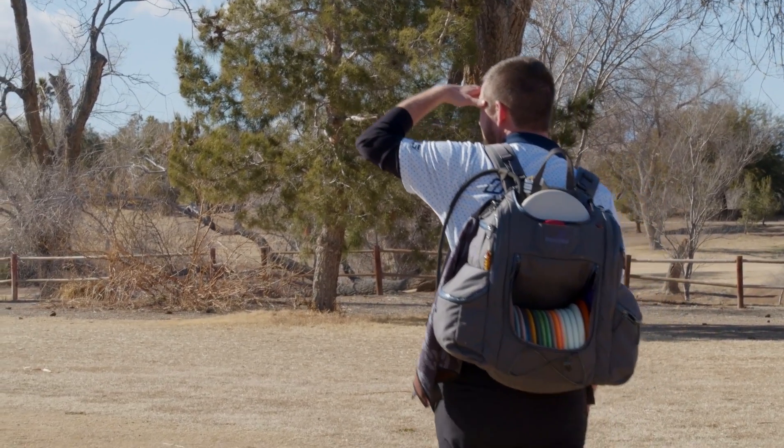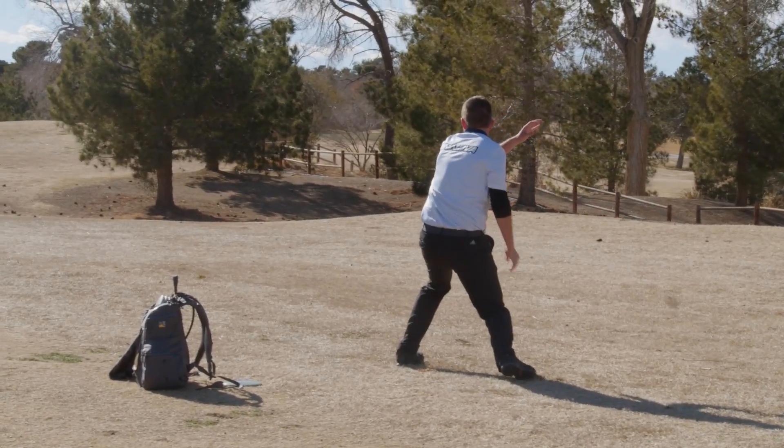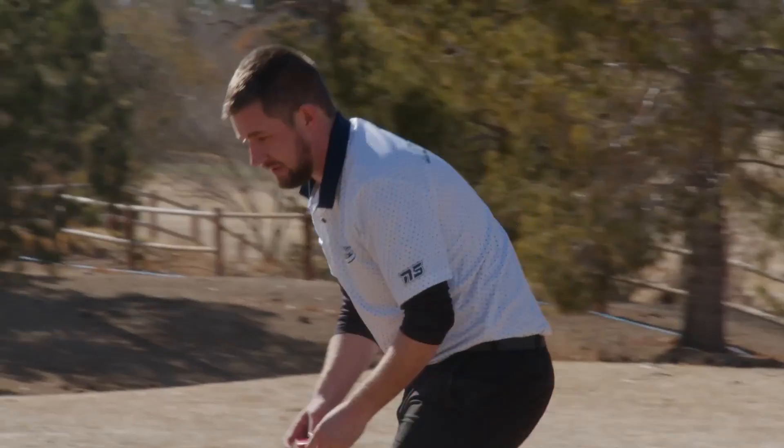Meanwhile, halfway down the field, sitting in 50th place after round one, Nate Sexton was here to play.